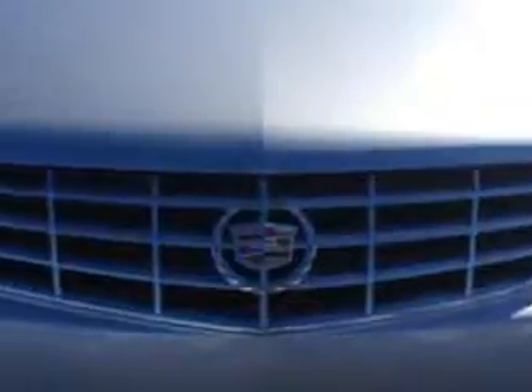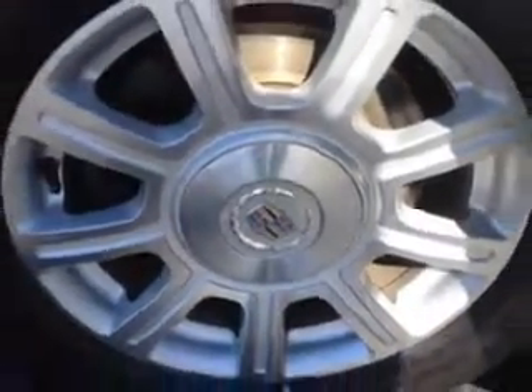Check out this radiant silver 2010 Cadillac DTS Sedan 4.6 LV8, equipped with an 8-cylinder engine and an automatic transmission with 63,094 miles.